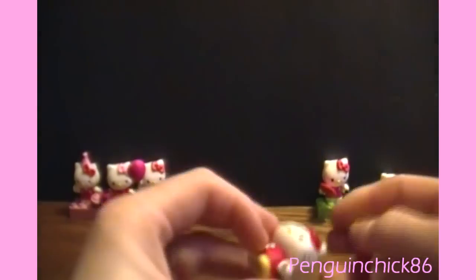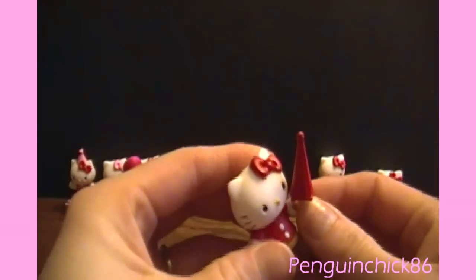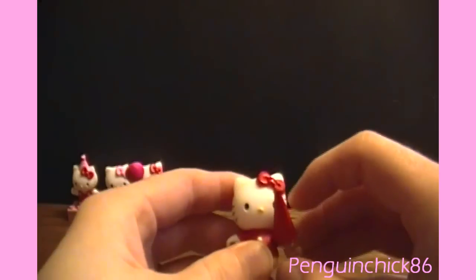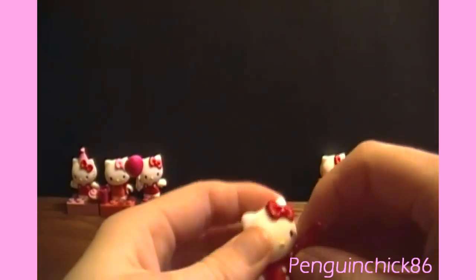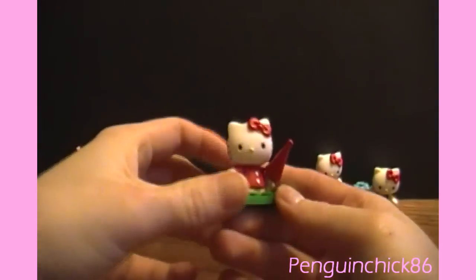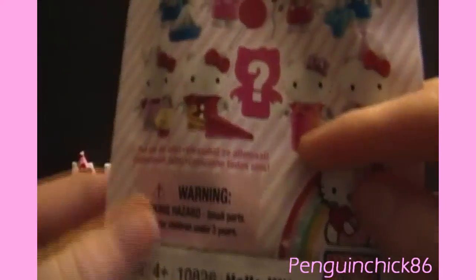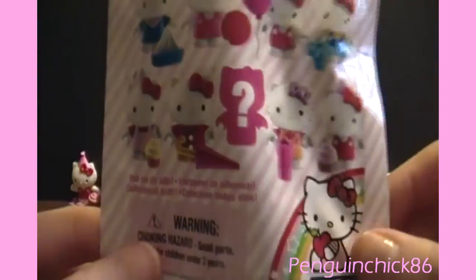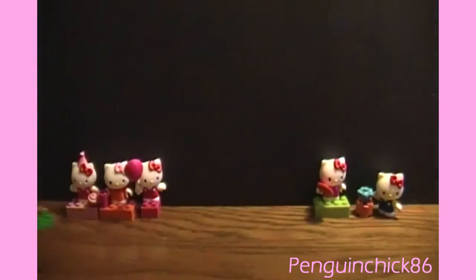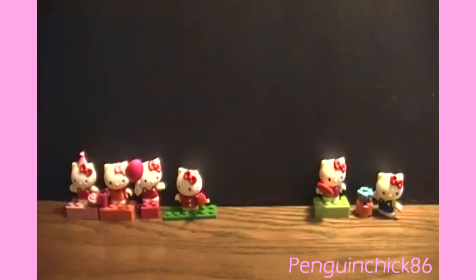I've got the first one open already, and it looks like it's this guy with the umbrella. There are eight of these in all, and so far I've gotten all eight different, so hopefully that continues. This is a different stand than I've gotten before. There we go — there's that one on the guide there.